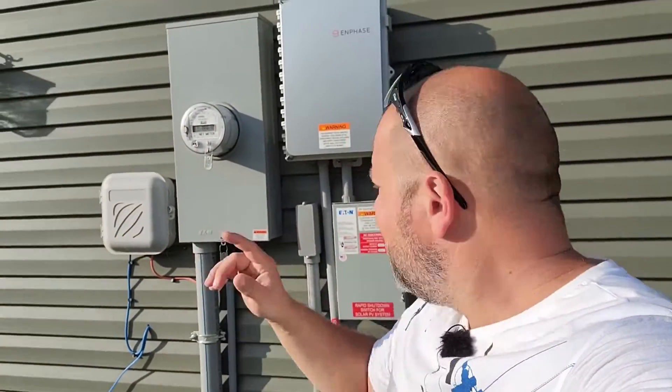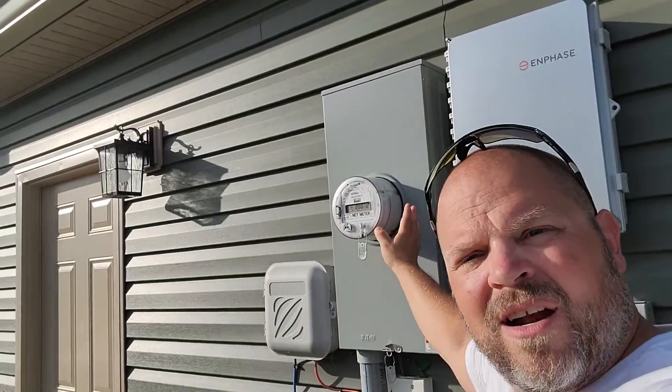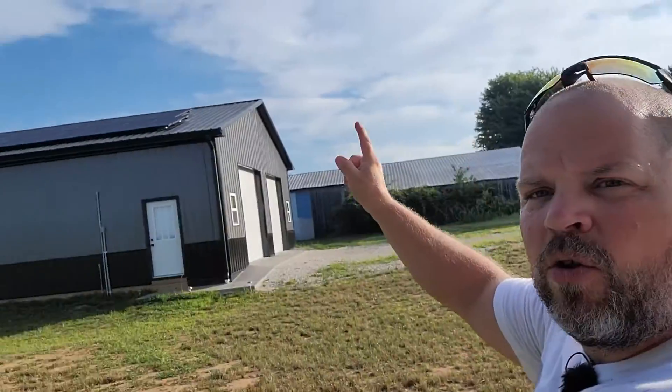Hi everybody, welcome back to the channel. I'm Justin. In today's video we're going to be talking about net metering for a solar system.